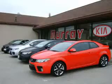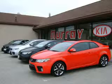See us at Murray Kia today. Hurry down to Murray, the lowest price Kia dealer in the Delaware Valley.